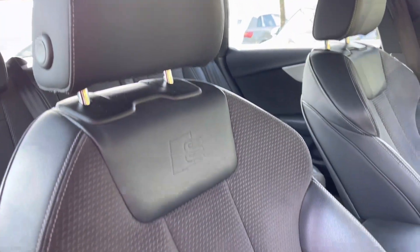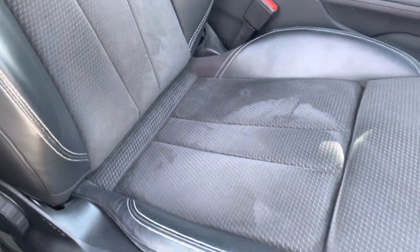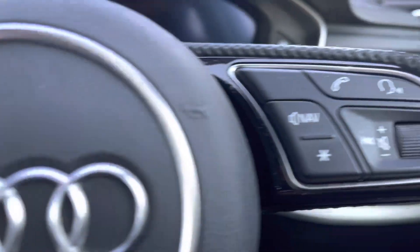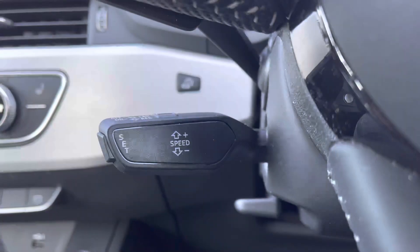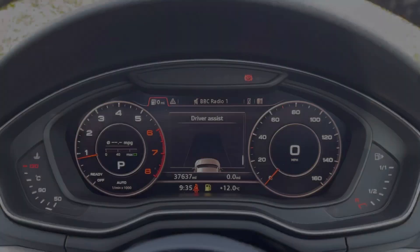The driver and front passenger are held by these S-Line leather Alcantara sports seats, which are manually adjustable. Common driver functionalities are at the driver's fingertips to reduce distractions from the road ahead, with the cruise control working fluently alongside the automatic gearbox to take the strain out of those longer journeys.